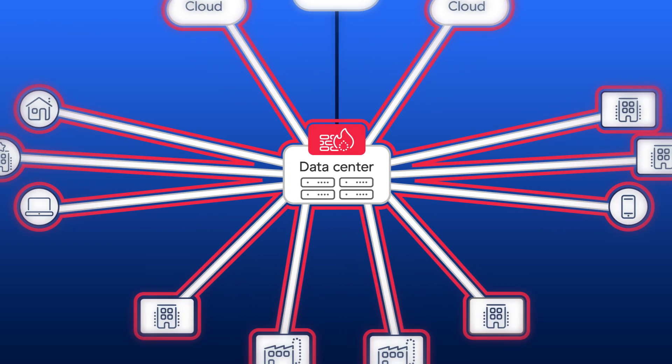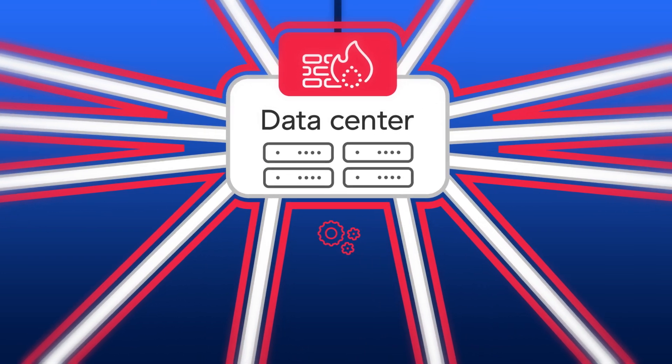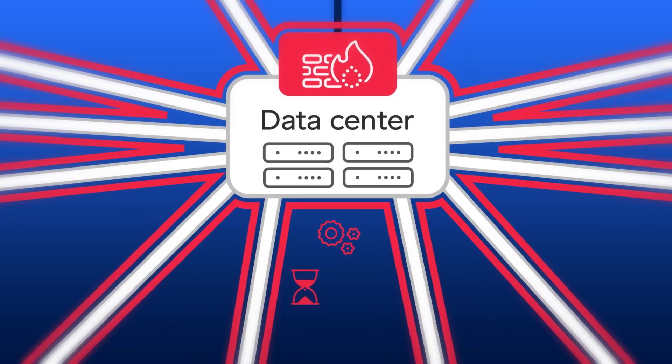Finally, disjointed appliances and underlying network-centric architectures increase complexity, the management burden, and the cost — both in networking and security.